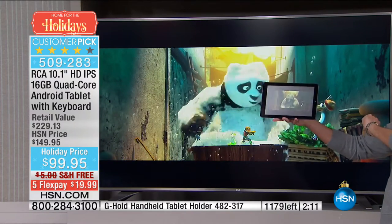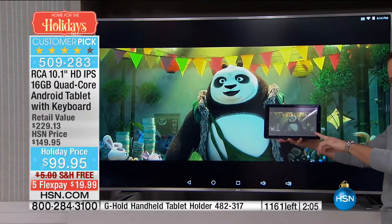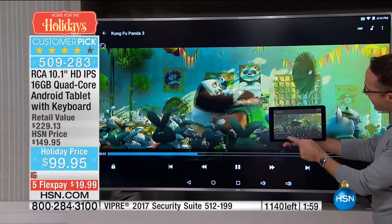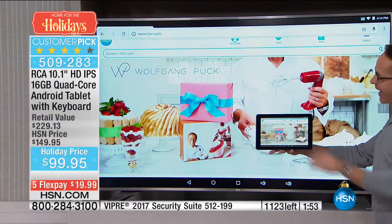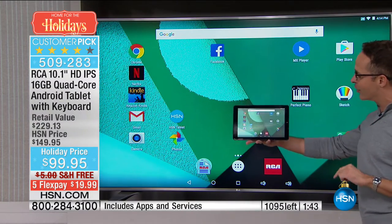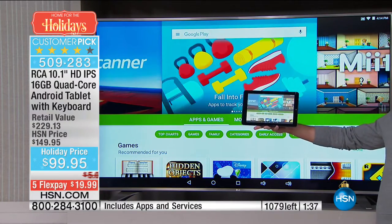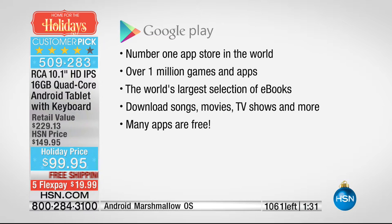Whatever you're enjoying on your tablet — like Kung Fu Panda 3, Netflix, or any movies — you can enjoy on a 55 or 65-inch television. Whether it's gaming or browsing HSN.com, it takes on an entirely new perspective on a big screen. The Google Play Store is the number one app store in the world — the world's largest selection of e-books, over a million games and apps, thousands of great free titles.